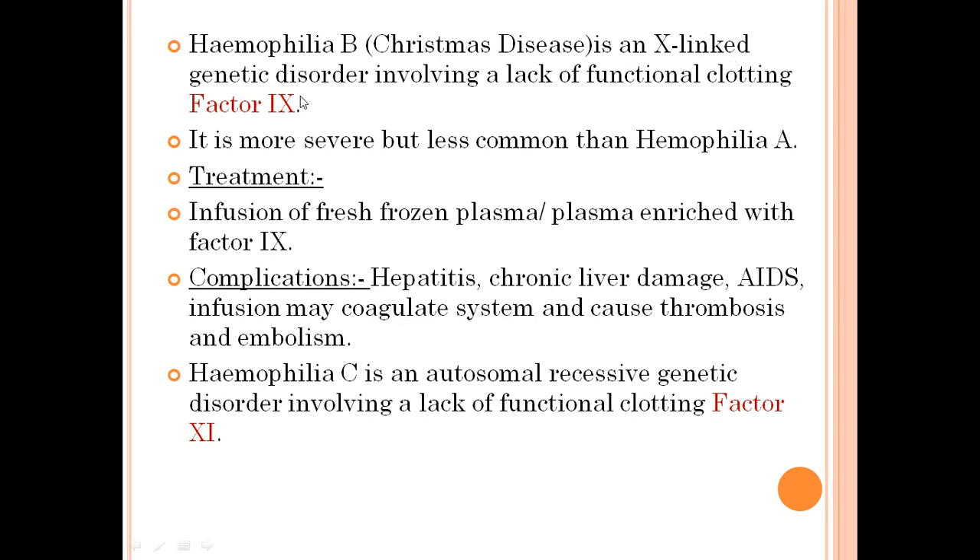Hemophilia B, known as Christmas disease, is an X-linked genetic disorder involving a lack of functional clotting factor IX. In hemophilia A factor VIII is deficient, while in hemophilia B factor IX is deficient. It is a more severe form but less common. Treatment involves infusion of fresh frozen plasma or plasma enriched with factor IX. Complications include hepatitis, chronic liver damage, AIDS, and infusion may activate the coagulation system causing thrombosis and embolism.